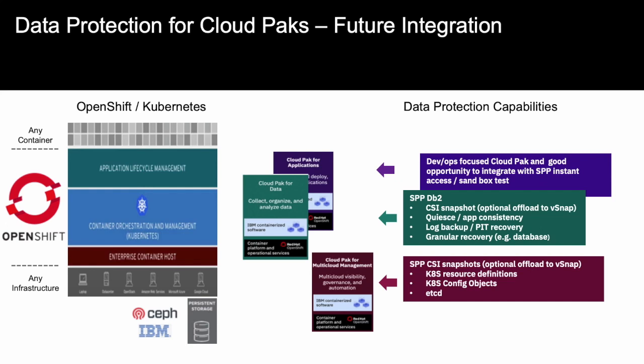Enhancements to Spectrum Protect Plus for containers and Cloud Pak will include OpenShift 4.3 beta support and OpenShift 4.4 production support. We will containerize the SPP server so that Cloud Pak for Multi-Cloud Management can be deployed with Spectrum Protect Plus integrated. We will have Red Hat and IBM Image Certification for the SASE application — which connects SPP to Kubernetes — the Data Mover, and SPP containers. We will also have the ability to protect Kubernetes cluster metadata and update SLAs for persistent CSI snapshots with optional copies to the vSnap.